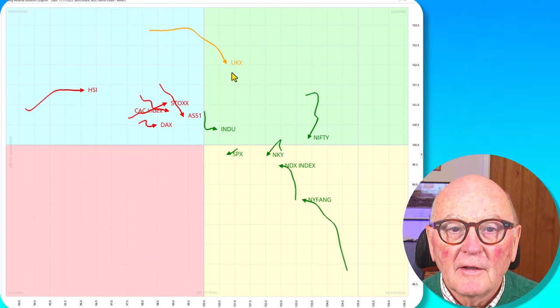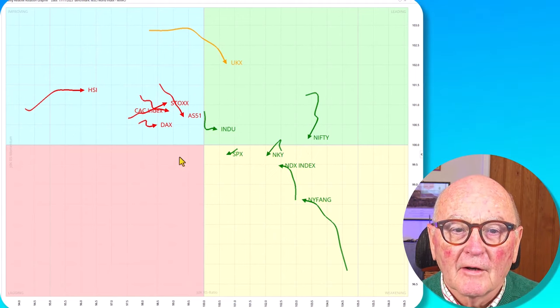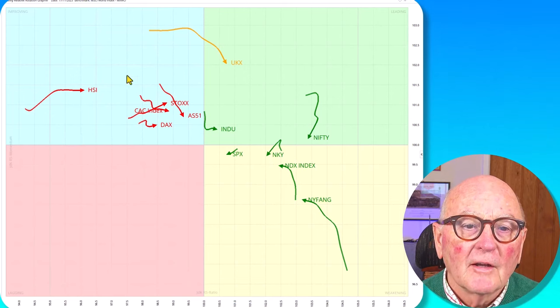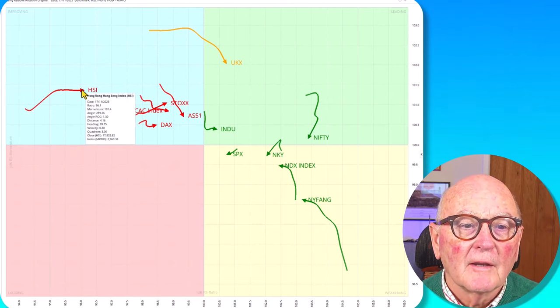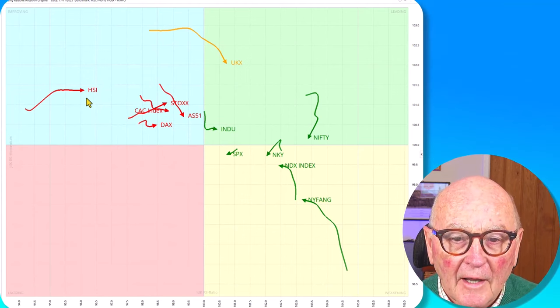Also on the outperforming side we have the NIFTY, the FTSE, and the Nikkei. On the left-hand side we've got all the other European stock indices plus the Australian indices and the Hang Seng.